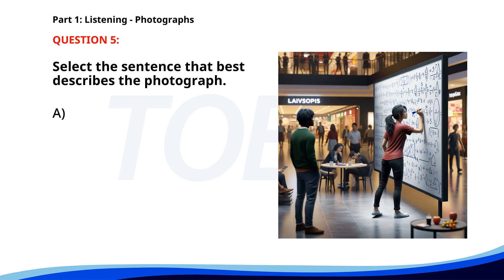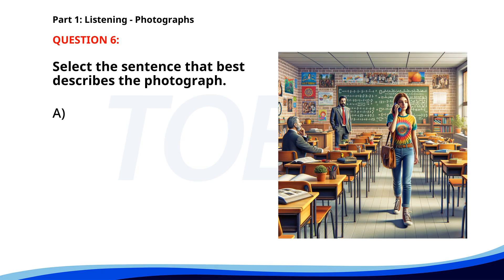Number five. A. People are checking out at a supermarket. B. A woman is writing equations on a board in a mall. C. A man is walking through a park. D. A group of friends is watching a movie. The correct answer is B: A woman is writing equations on a board in a mall. Number six. A. A man is writing on the board. B. A teacher is giving a lecture. C. A woman is talking on the phone in a classroom. D. A group of students is waiting for a bus. The correct answer is C: A woman is talking on the phone in a classroom.